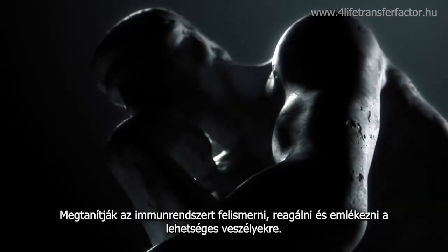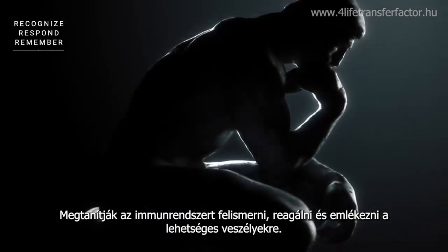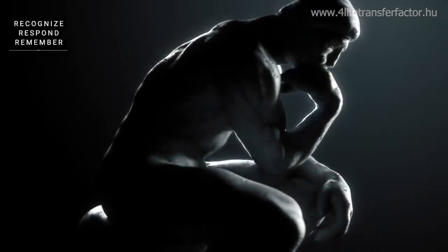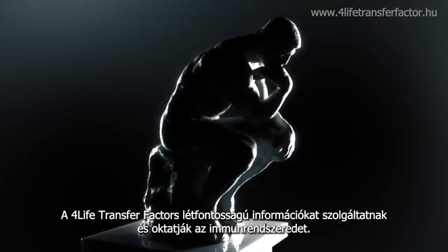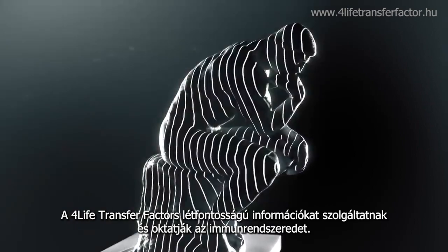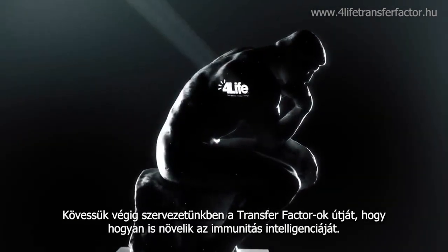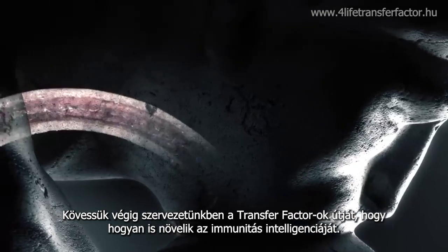They teach your immune system to recognize, respond to, and remember potential threats. 4Life Transfer Factor provides vital information and education to your immune system. Let's follow the path of transfer factors through the body as they raise your immune IQ.